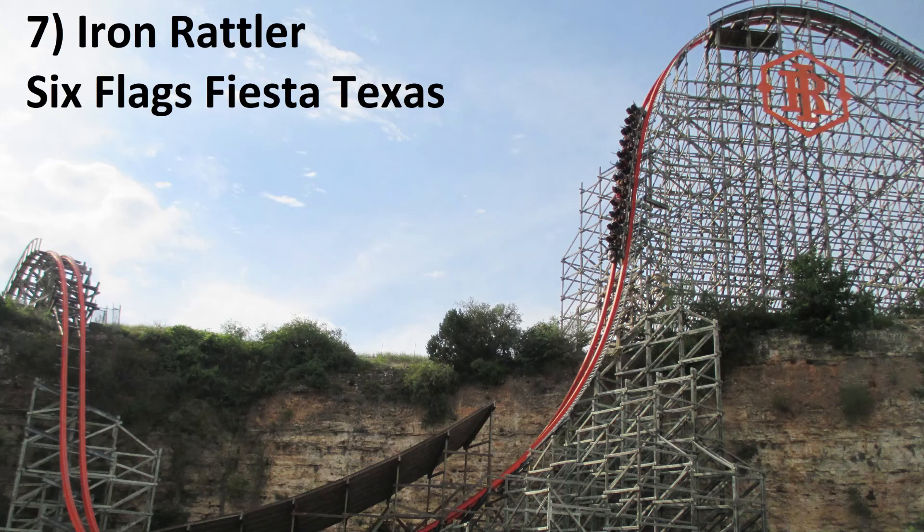Number 7: Iron Rattler at Six Flags Fiesta Texas. I love coasters with unique settings and Iron Rattler definitely fits the bill with its quarry setting. This coaster has some very strong airtime and two of the best drops on the planet. I particularly love that twisting first drop.